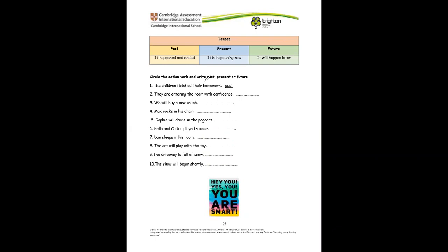Now let's circle the action verb and write if it's past, present, or future. They are entering the room with confidence — entering is the action, and they are doing it right now, so it is present. The children finished their homework — finished is the action, and it was in the past. They finished their homework already, so it has happened. Can you try the rest?